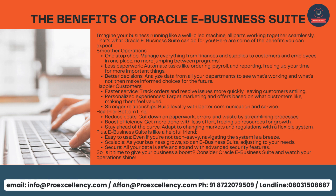All your data is safe and sound with advanced security features. So is it time to give your business a boost? Consider Oracle eBusiness Suite and watch your operations shine.